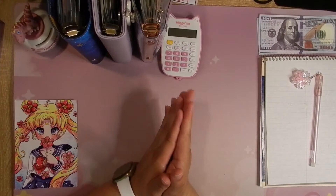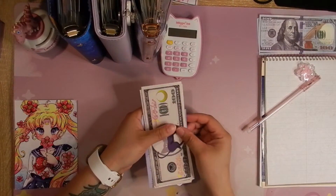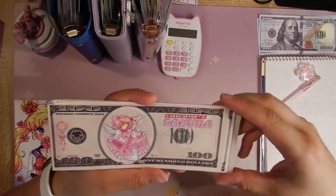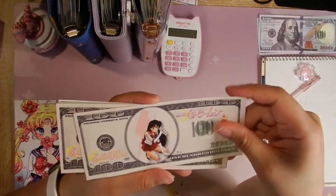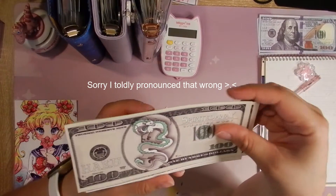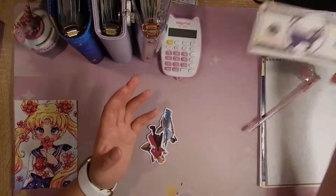Lucky me, my new placeholders from Amethyst Budgets came in just in time as I'm filming today. I got $100 play slips — she can laminate them but these ones aren't laminated. I got Luna, and I like the feel of them. It's very nice. I got Cardcaptor Sakura and Sailor Moon of course, and these are all $100 play slips.